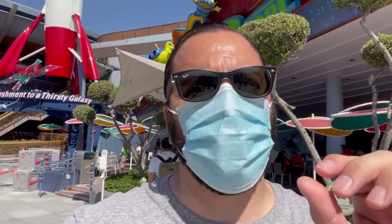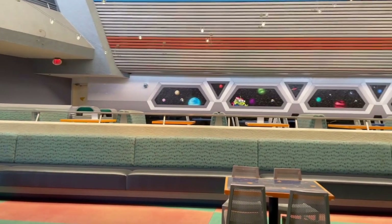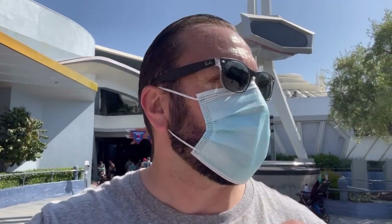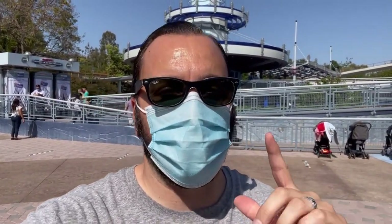Pizza Planet right behind me is not in service right now — we love eating pizza here but it was closed. Space Mountain, on the other hand, is open for business; it's only a 25-minute wait right now at 25% capacity. And for car enthusiasts, Autopia is open for business too.